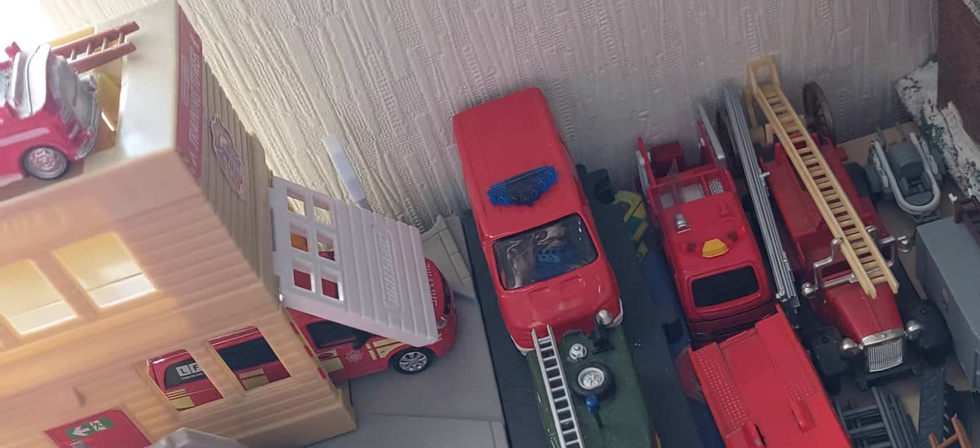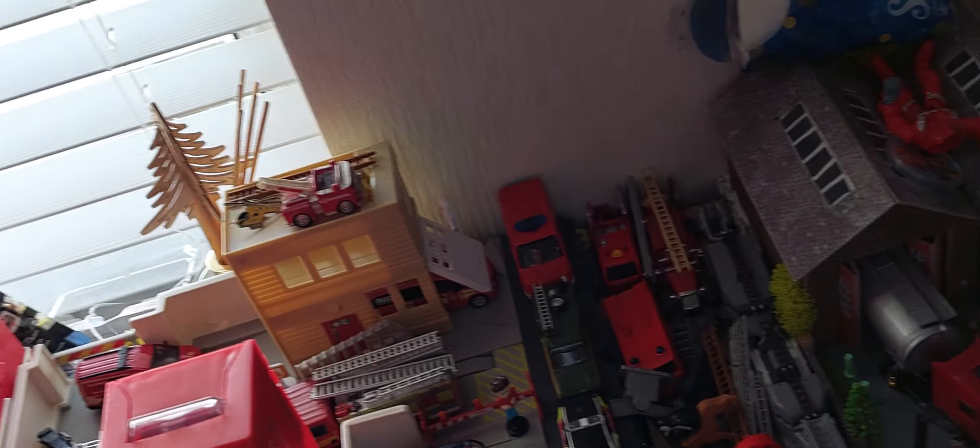This is my water rescue unit with a hovercraft. That's my other water rescue unit — it also has equipment. And then here, yesterday arrives, this is my new diving unit for the water rescue diving team, which is big.